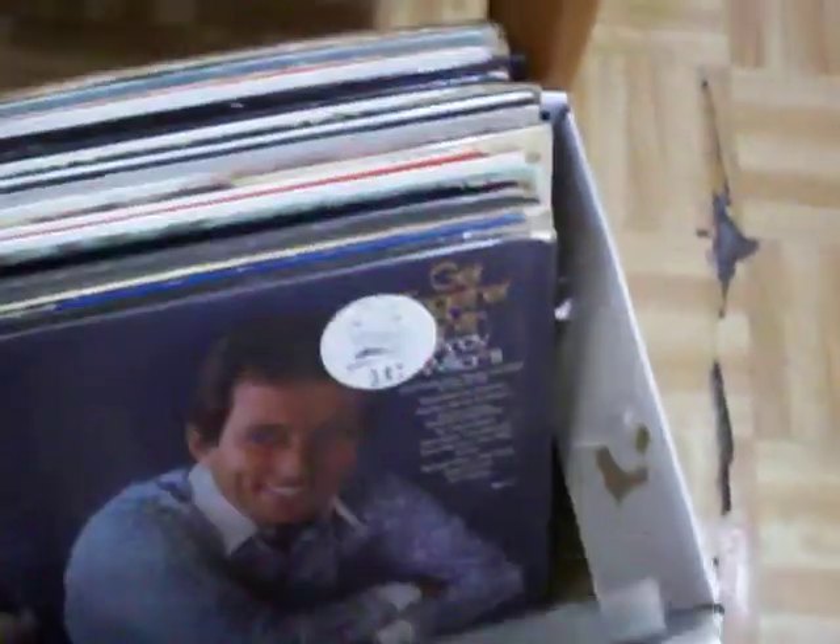Got a set of records right here — got a lot of Andy Williams, there's a Marie Osmond album in there, Tom Jones, and a few others. The records are all just $1 a piece.